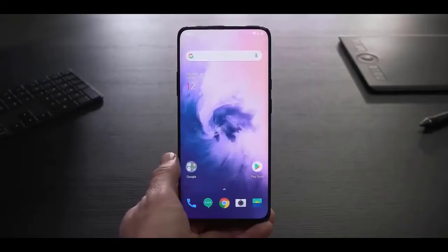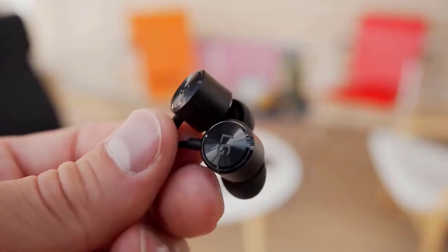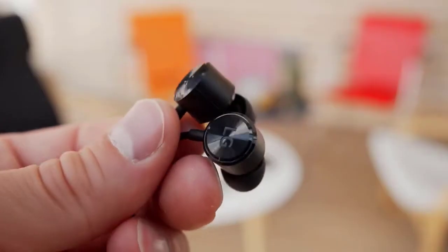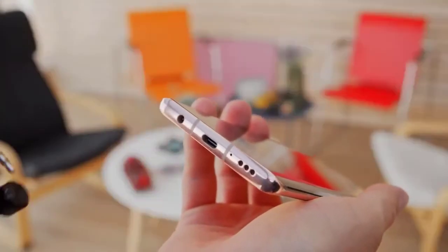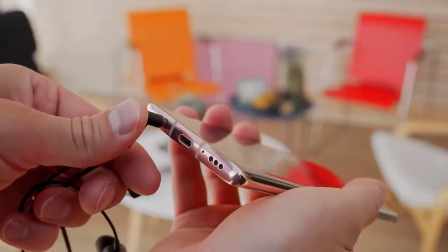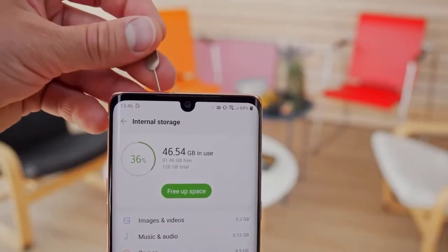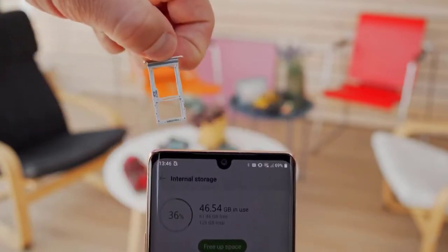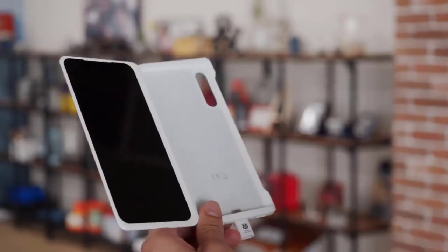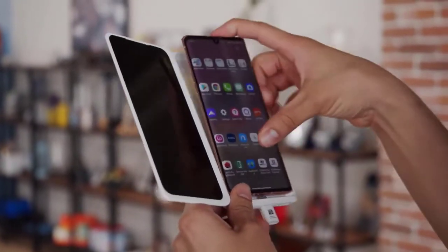There's 128 gigs of storage on board, which should be plenty, and if not, it is expandable via microSD. In some markets, pre-orders of the LG Velvet will give you a bunch of extras including a silicone case, wireless headphones, and LG's dual screen accessory. That gives you an extra screen — pretty much the same as the main one — for multitasking. The increase in functionality is balanced by the fact that it's bulky and hides the phone's nice design, and it increases battery consumption. Still, it adds a lot of value to the package if you can get it for free. You can use apps side by side, open new browser tabs on the other screen, or watch videos while you text.